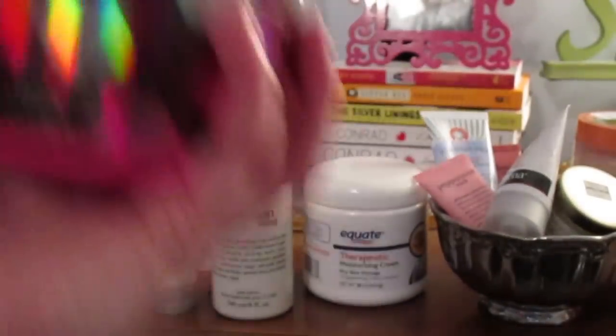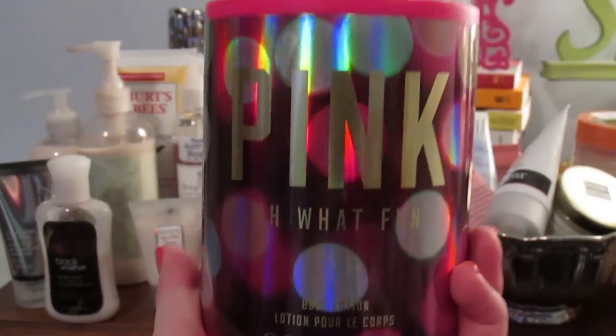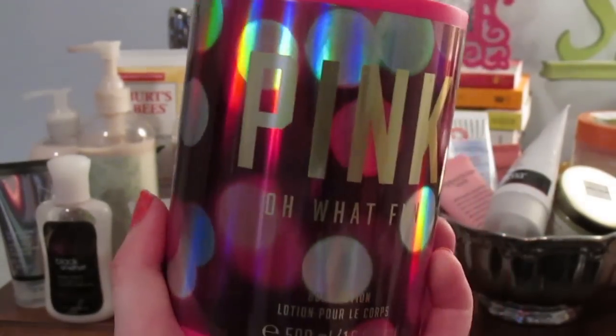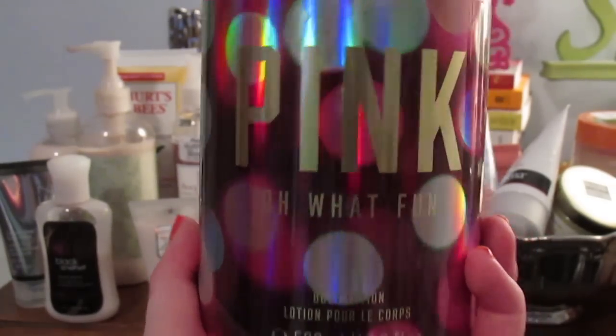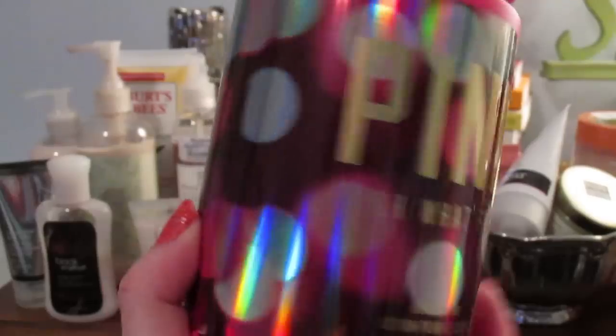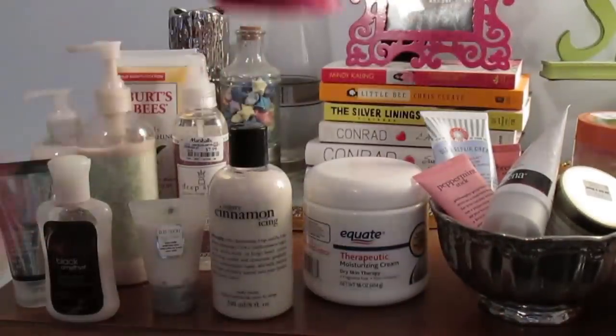I have this Pink Oh What Fun body lotion from Victoria's Secret PINK's winter collection this year. I'm so excited to use this because it's one of my favorite scents that PINK offers, and I love the packaging this year.